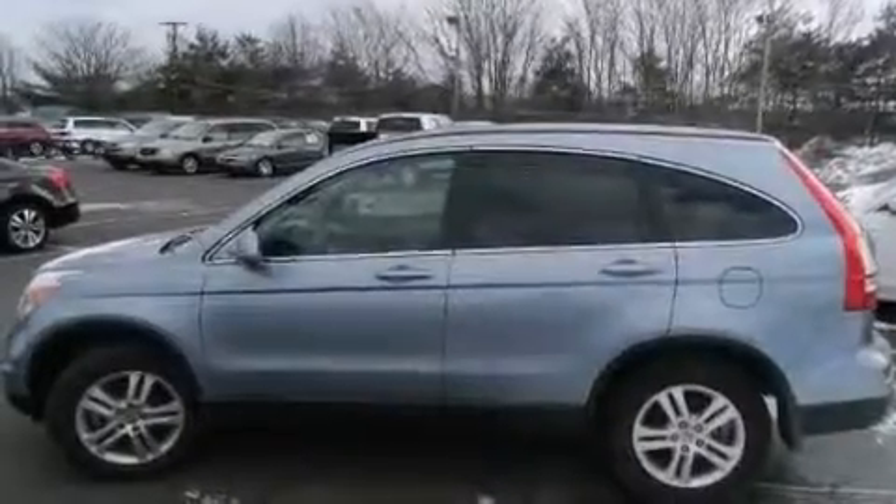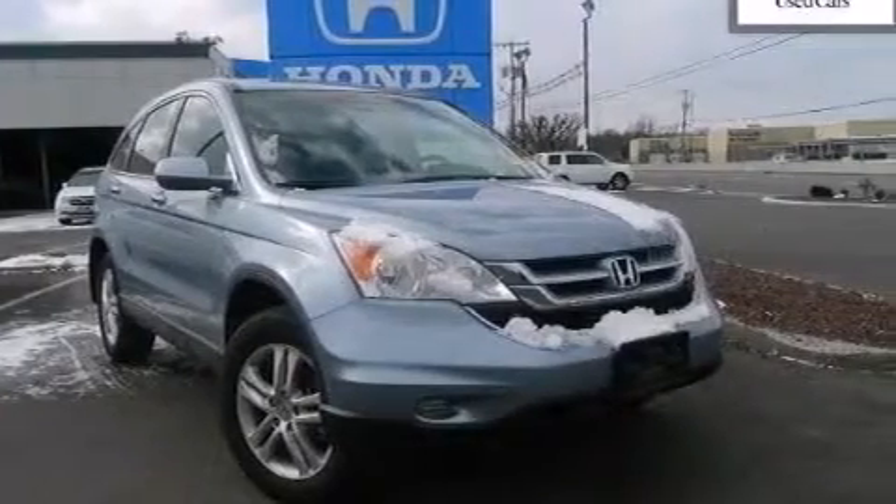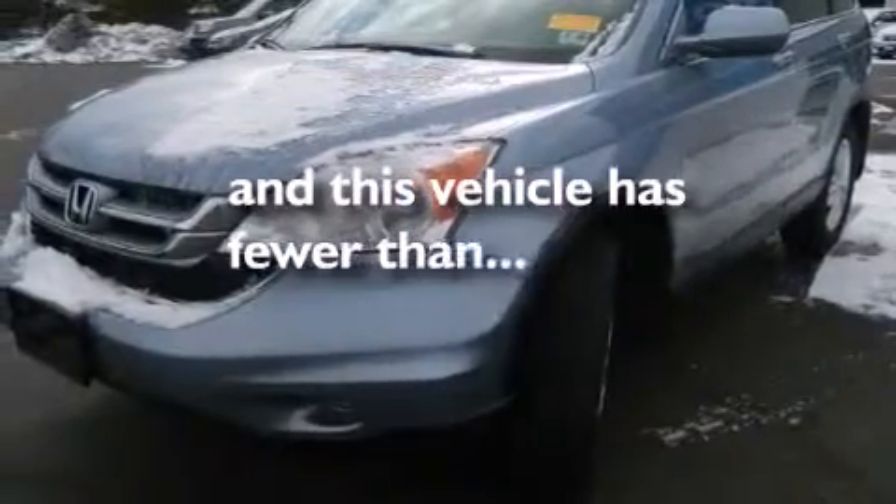A passenger side airbag, latch-ready child seat anchors, rear seat childproof door locks, a pass-through rear seat, full-power accessories, and this vehicle has less than 19,000 miles.